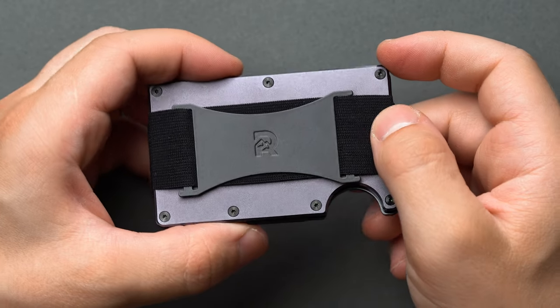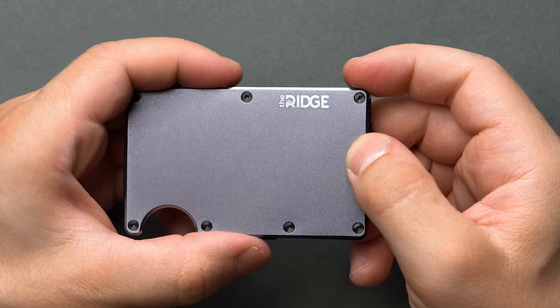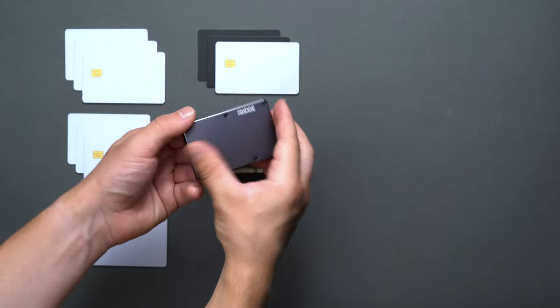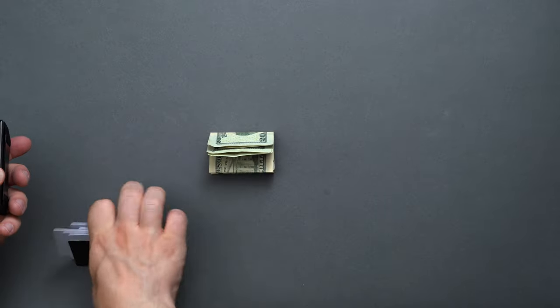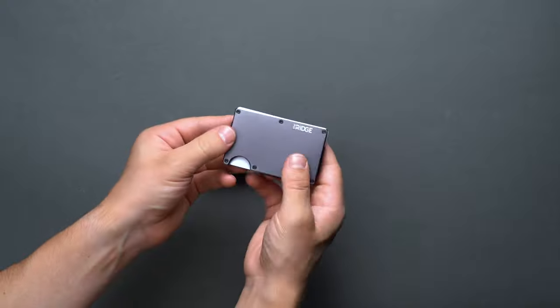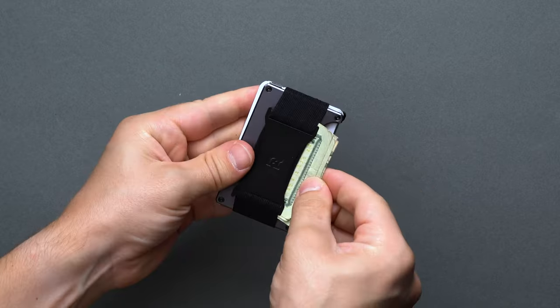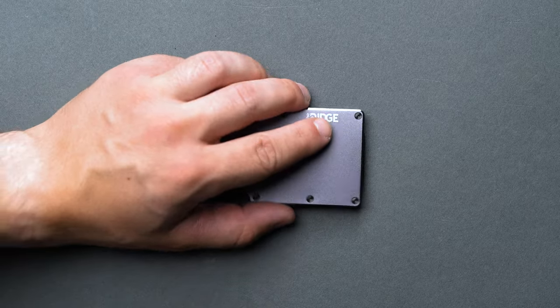The Ridge comes in a wide range of colors and materials. This one is the aluminum version, but some of their other popular designs are the titanium version and the carbon fiber version. The Ridge officially rates the Ridge Wallet for up to 12 cards and a fold of cash under the exterior band, and we think this is accurate. You could even fit in 5 more cards if you really wanted to, but we don't see any use case for more than 12 — just stick with Ridge's recommendation to keep the wear and tear to a minimum.